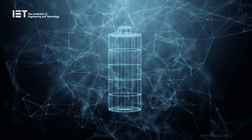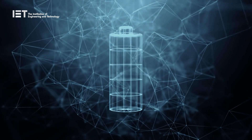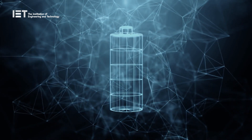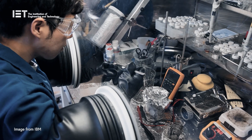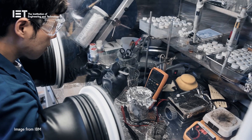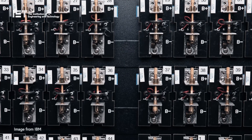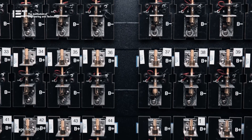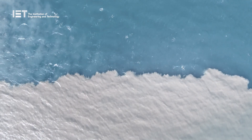Other exciting advances that could work in tandem with this structural battery design include IBM's latest development of a new type of battery free from cobalt, nickel and other heavy metals, avoiding the environmental and humanitarian issues linked to lithium-ion technology. The new battery still uses lithium, but because it is generated from seawater rather than mined, there is little impact on the environment.